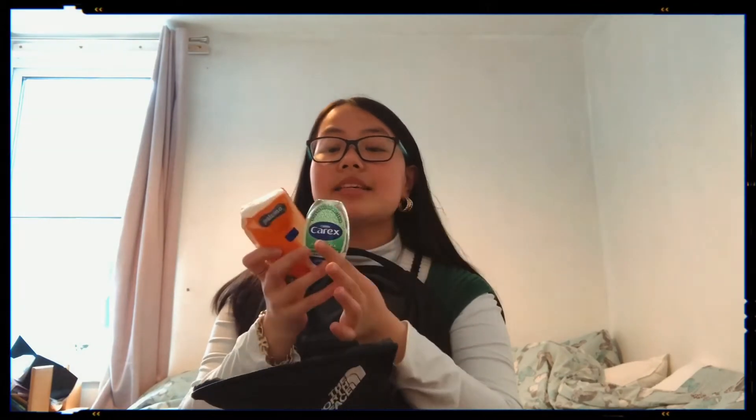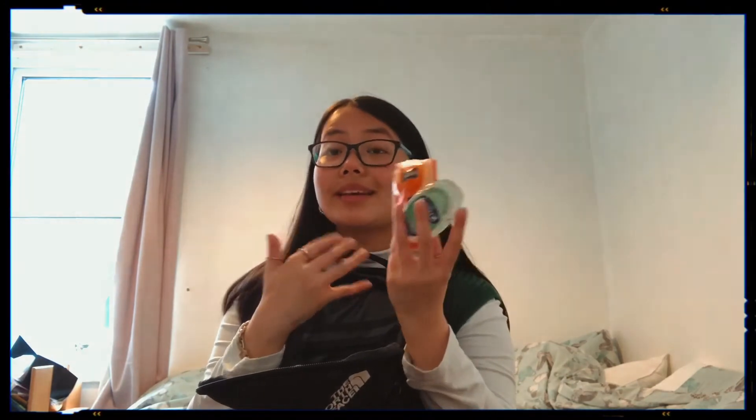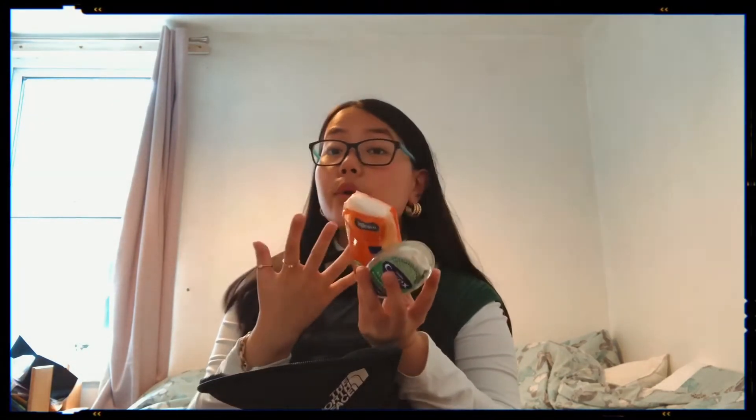Next thing I have is some tissues and some hand sanitizer. Especially with COVID, I do tend to carry these around with me. Lockdown is easing, restrictions are easing, but there are a lot more viruses going around, so it's very good to have these with me.